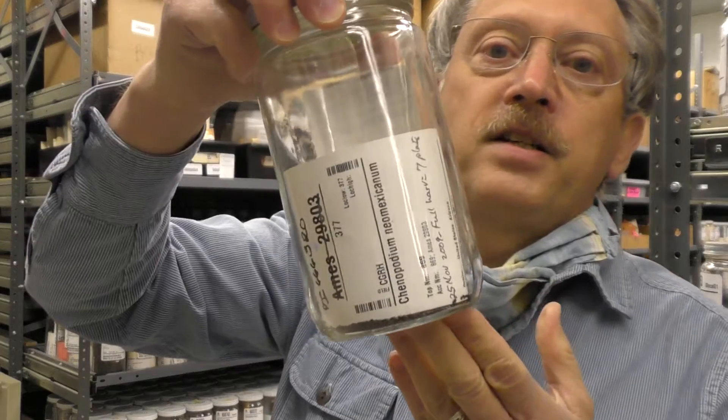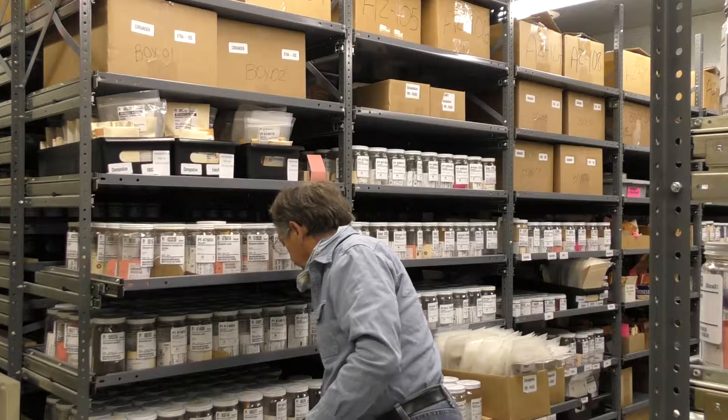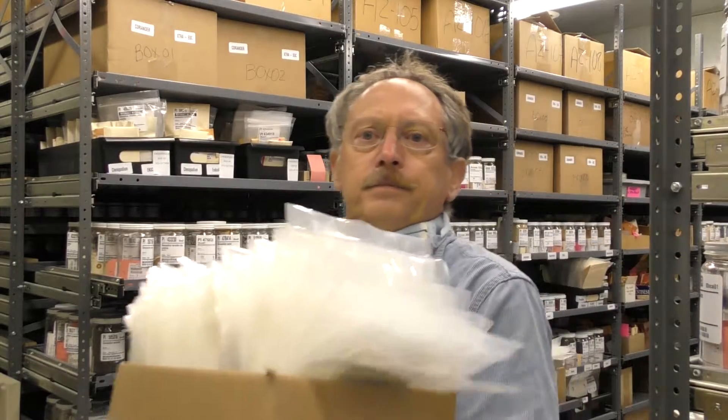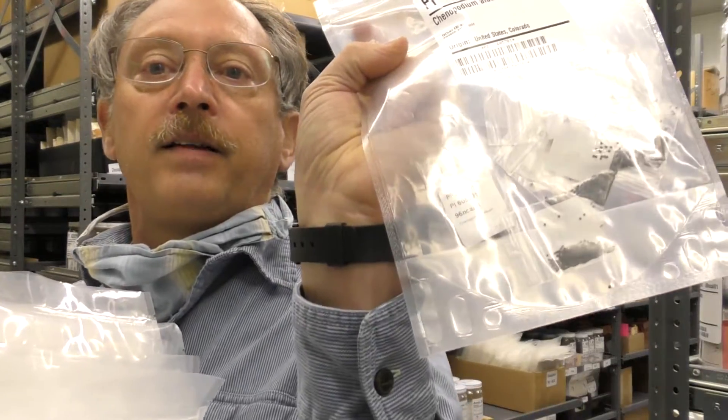We have most of the collections now — these crop wild relatives. And these are pre-packed seeds in little Ziploc bags like this, 200 seeds in a packet, pre-packed for easy distribution when we fill seed orders. We're constantly filling seed orders, sending germplasm worldwide for research. Thank you, that's all I have for now.